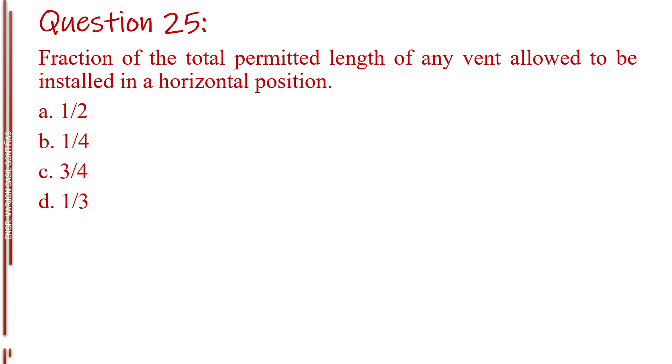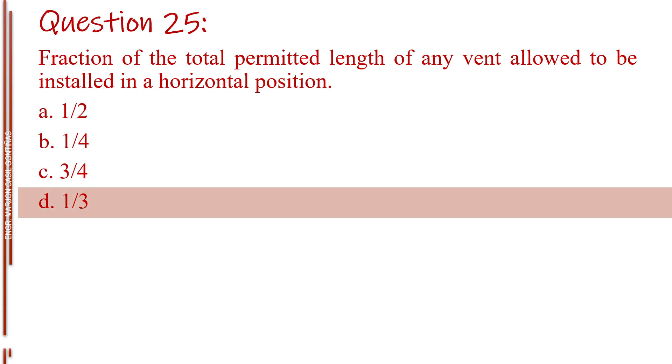Question number twenty-five. Fraction of the total permitted length of any vent allowed to be installed in a horizontal position. Letter A, 1/5. Letter B, 1/4. Letter C, 3/4. Letter D, 1/3. The answer is Letter D, 1/3.